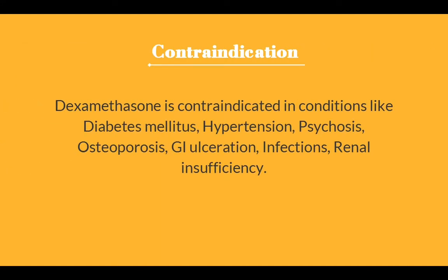Contraindications: Dexamethasone is contraindicated in conditions like diabetes mellitus, hypertension, psychosis, osteoporosis, GI ulceration, infections, and renal insufficiency.